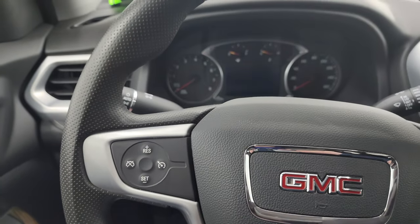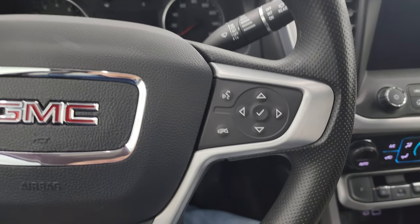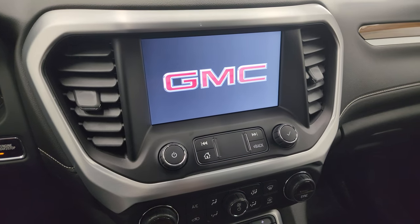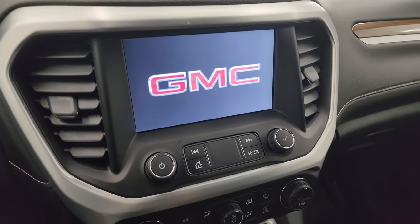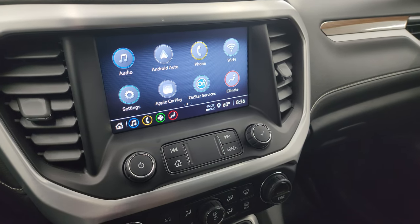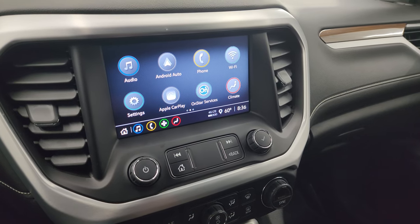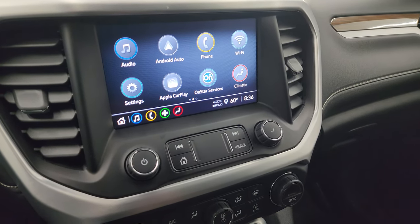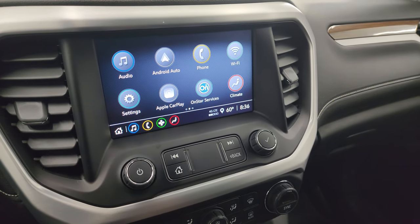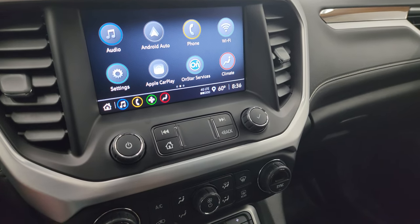You get the cruise controls on the steering wheel and Bluetooth and information center controls on the right. This one has the GMC infotainment system. You get AM, FM, Sirius XM radio capabilities as well as Bluetooth. You get Android Auto and Apple CarPlay so you can project your cell phone to the screen. While this one doesn't have the factory navigation system, you can project your cell phone with Waze or Google Maps — it's like you have nav right in the screen, which is pretty sweet.